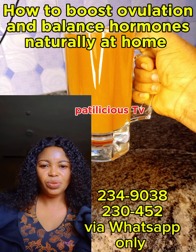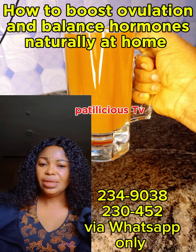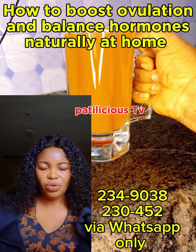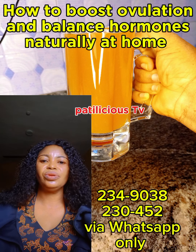Add these supplements to your diet: CoQ10, omega-3 fatty acid, vitalgain, vitamin D3, vitamin E, vitamin C, and evening primrose oil. You can get all these supplements at any pharmacy store.